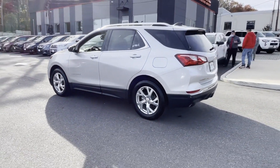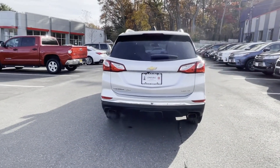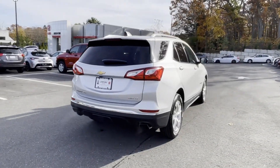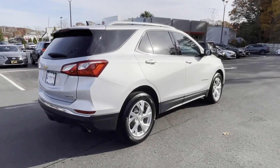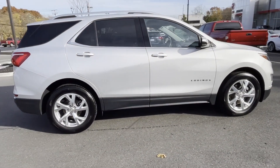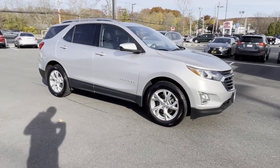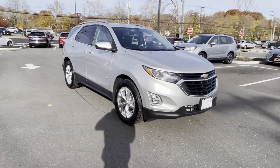It looks as sharp as it performs with stylish features which include lane keeping assist, lane departure warning, Wi-Fi hotspot, satellite radio, turbocharged engine, all-wheel drive, heated side view mirrors, backup camera, tinted windows, and HID headlights.